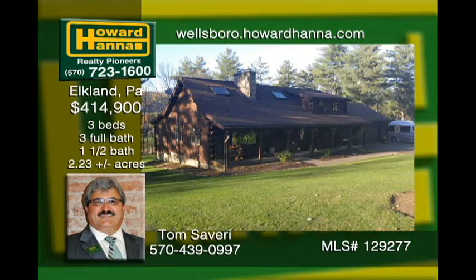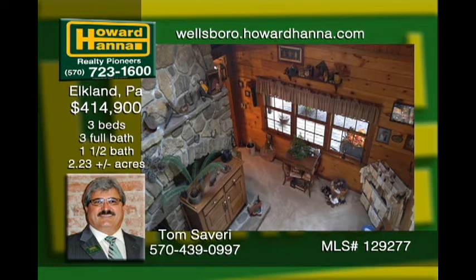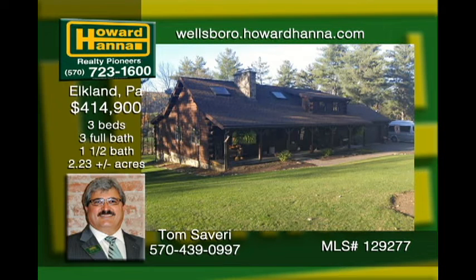This Elkland area custom-built home featured in Log Home Living is close to Corning, Mansfield, and Wellsboro. The warmth can't be overstated from the local fieldstone inside and out, handsome wood interior throughout, and the custom kitchen of black walnut featuring granite countertops. Outside is a nature's paradise of well-cared-for landscaping. Call for details regarding the extra lot with a 30-by-40 electrified, insulated pole barn.